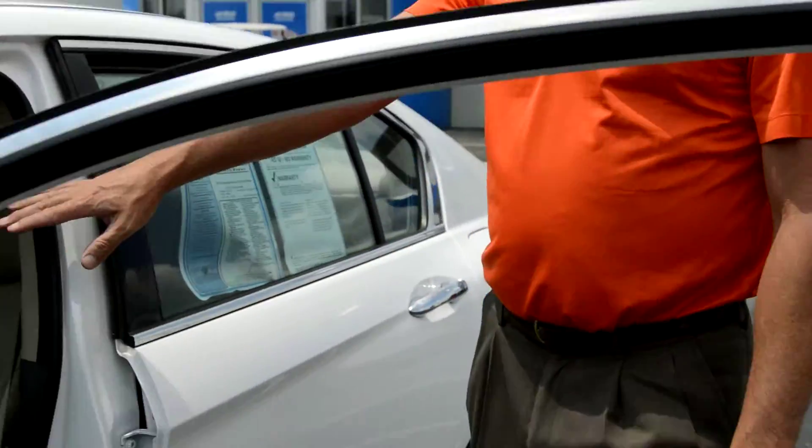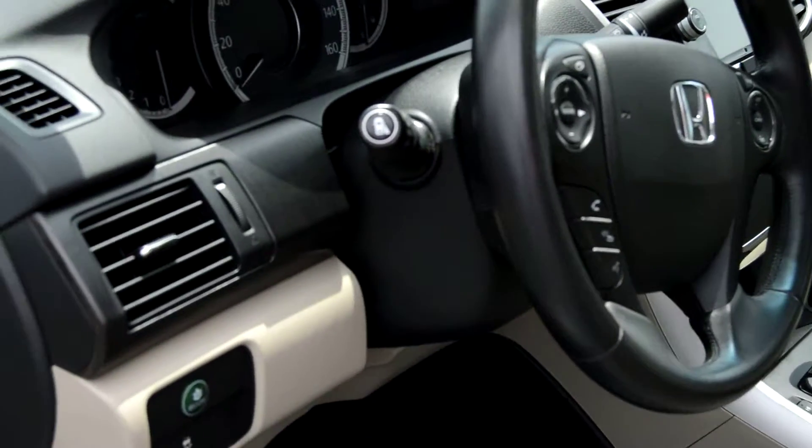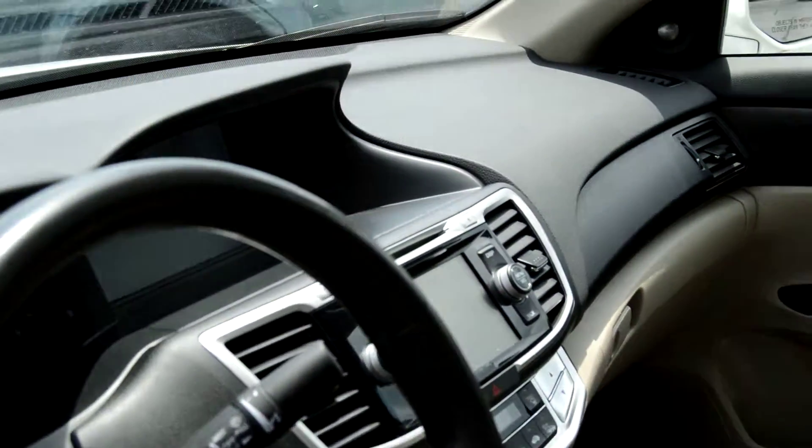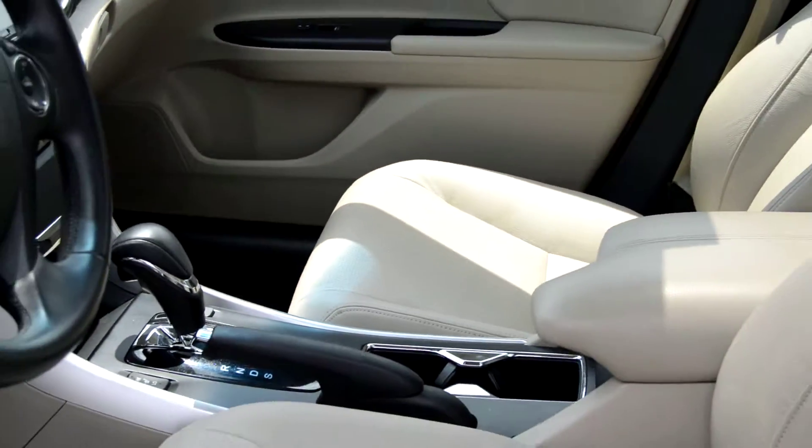Again, the option package that comes with the EXL V6: dual power seats, full power on the inside, touchscreen, dual auto zone climate control, and a huge reverse camera with guiding lines.